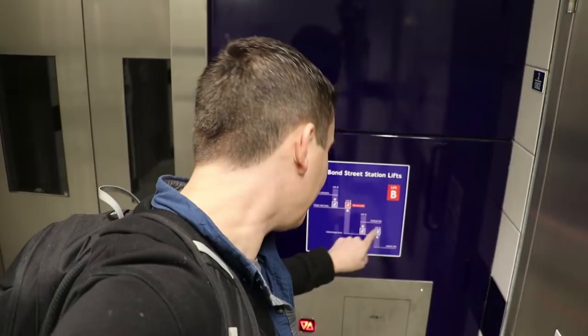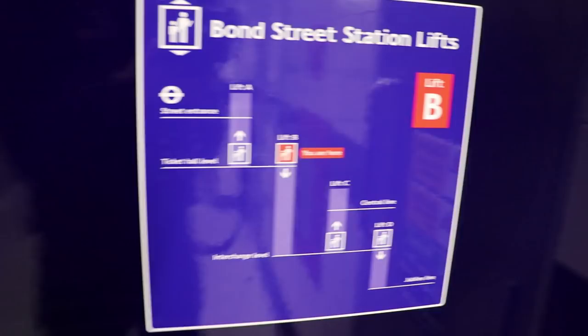There's a helpful diagram. So it goes down to an interchange level, and then you go down again to get to the Jubilee line, but you go up to get to the Central line, because the Jubilee is deep and the Central is above it.